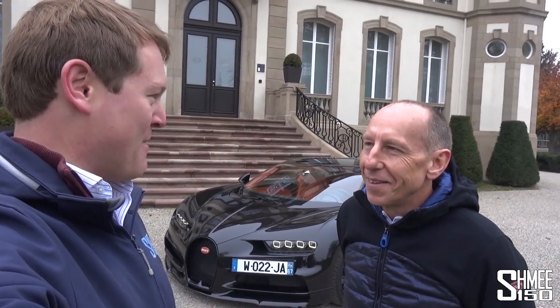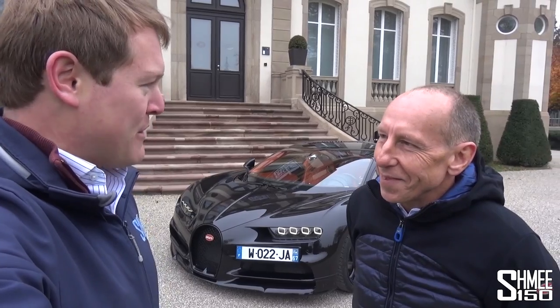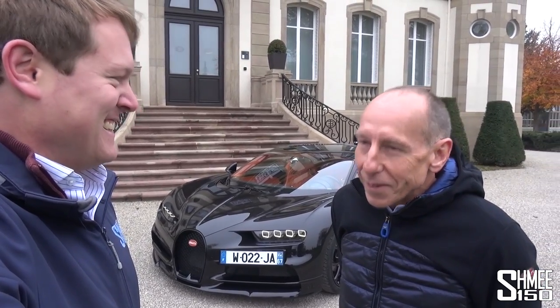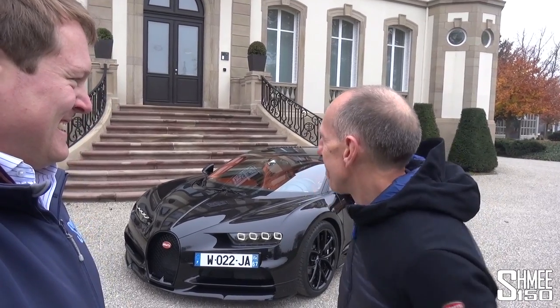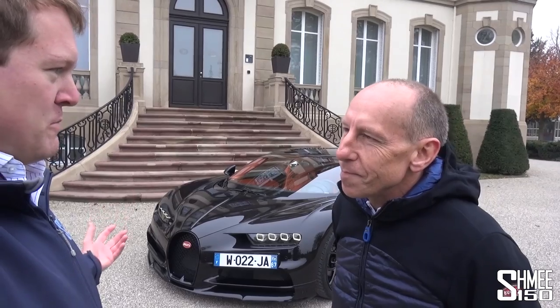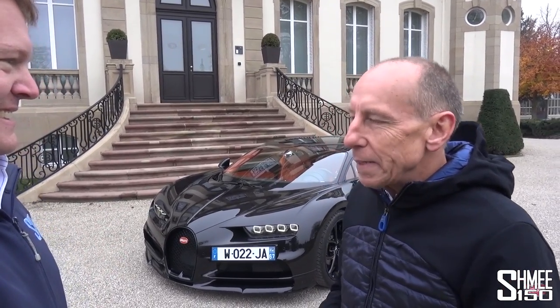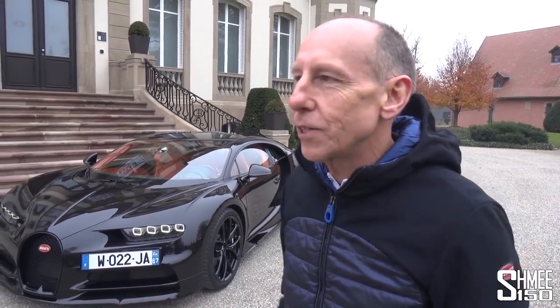I am joined now by the legend that is Mr. Andy Wallace. Now, Andy has one of the very best jobs in the world — very fortunate to drive this car pretty much every day. He spends a lot of time taking customers out for drives as part of the experience. It's basically getting the customer comfortable in the car. It can be a little bit intimidating driving something with this much power, but after five minutes you realise it's actually a pussycat.